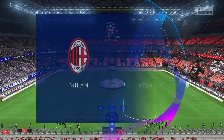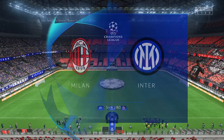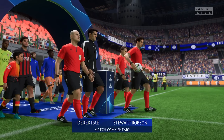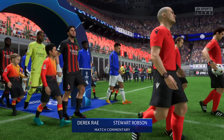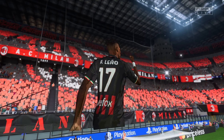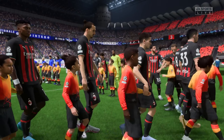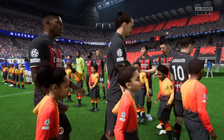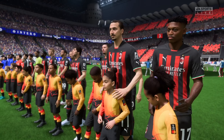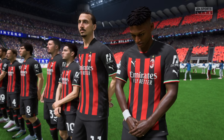Good evening everyone. Tonight we're talking to you from one of the special venues in European football, the San Siro here in the city of Milan. My name is Derek Ray and sitting alongside me in the commentary box, providing expert analysis, is Stuart Robson. What we have to look forward to is the second leg of this Champions League semi-final — it's Milan up against Inter. What a game this should be. Two very good teams with everything to play for, but Inter hold the advantage and if they defend well today, I fancy them to win this tie.